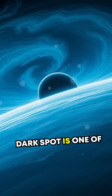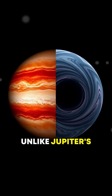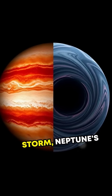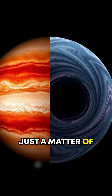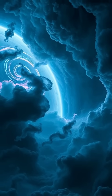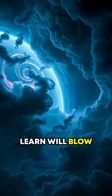Did you know Neptune's Great Dark Spot is one of the most baffling mysteries in our solar system? Unlike Jupiter's famous Great Red Spot, which is a centuries-old storm, Neptune's Dark Spot appears and vanishes in just a matter of years. But what could cause this celestial storm to behave so unpredictably? Keep watching, because what you're about to learn will blow your mind.